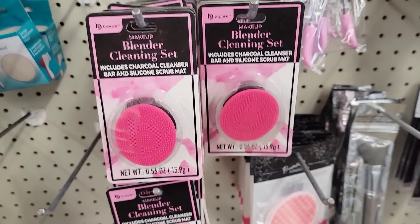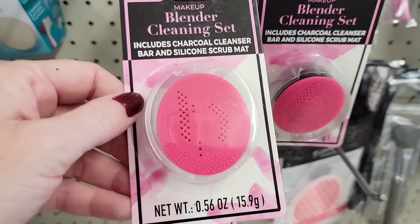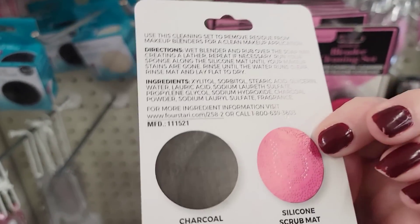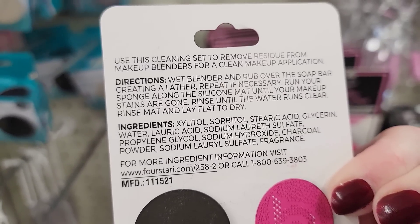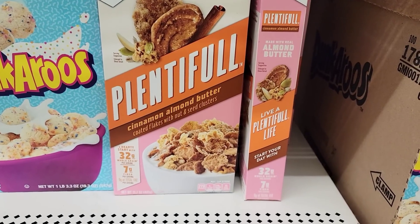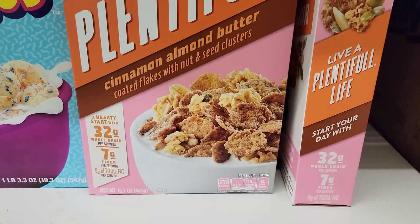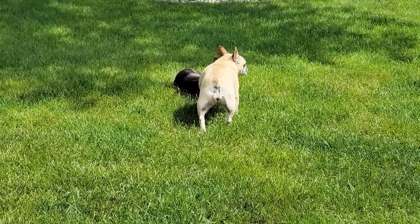This is new — the Blender Cleaning Set by Bee Pure. It includes a charcoal cleanser bar and silicone. That's new. And here's some name-brand cereal by General Mills — it was a heavy box. That's the end of our Dollar Tree trips.